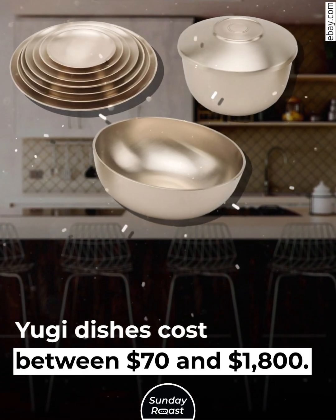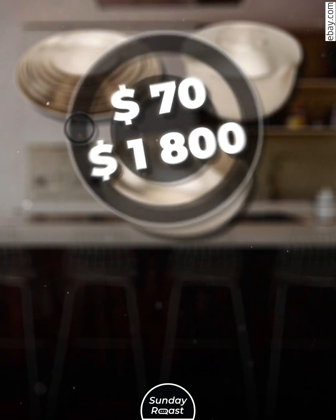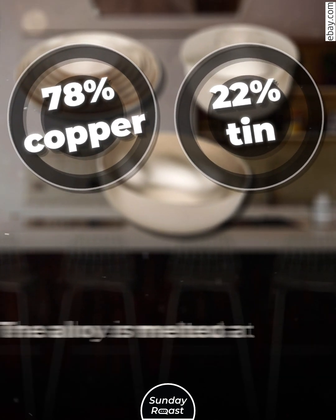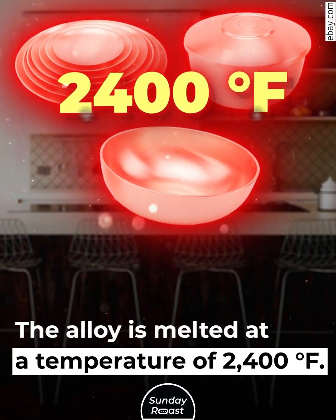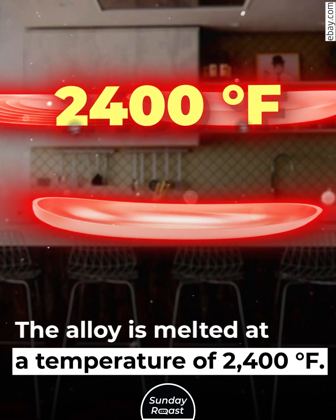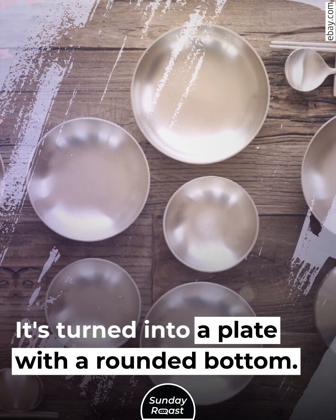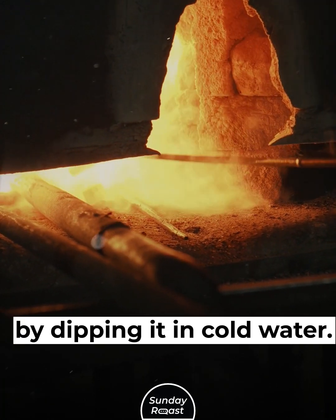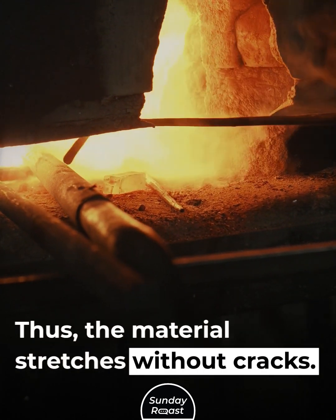Yugi dishes cost between $70 and $1,800. They're made of 78% copper and 22% tin. The alloy is melted at a temperature of 2,400 degrees Fahrenheit. It's turned into a plate with a rounded bottom, then hammered and hardened by dipping it in cold water, so the material stretches without cracks.